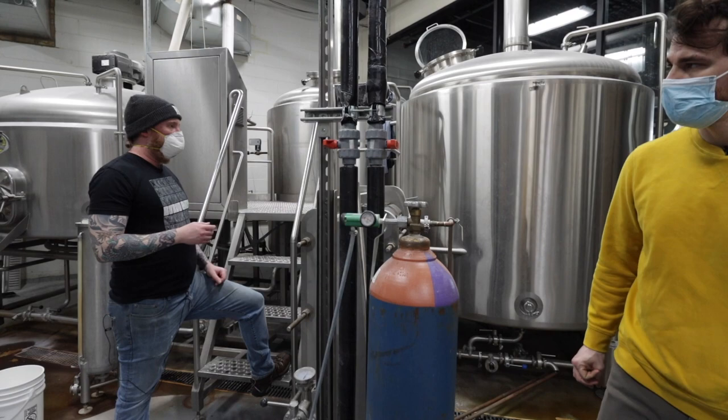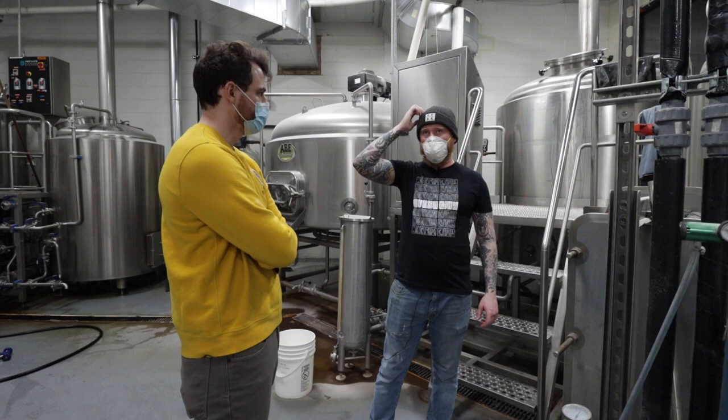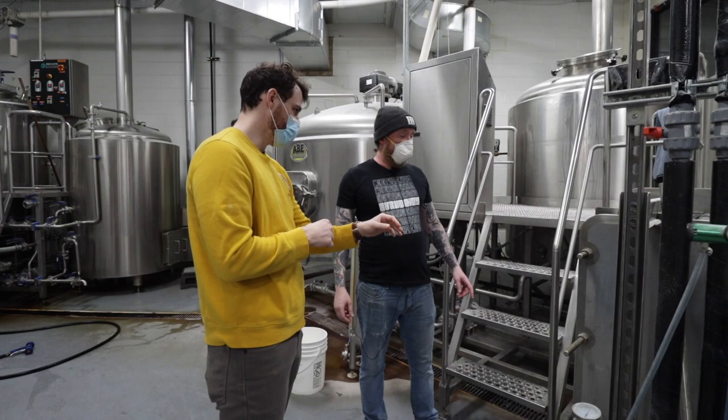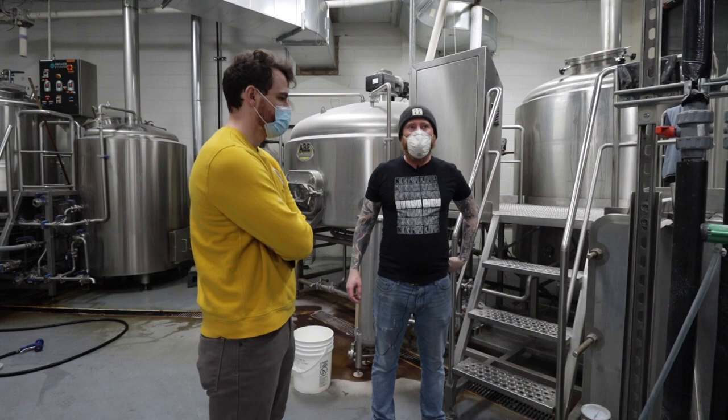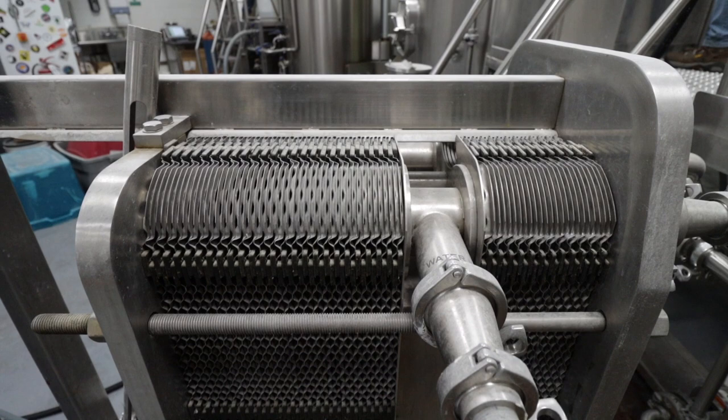Then we'll run the wort through the heat exchanger to drop it to fermentation temperature, run it into our tank. We're lowering it — it's still probably 200 degrees in there. So is this chilling it? Yeah. It looks like a big air conditioner. Yeah. It's a two-stage chiller — first it runs through plates parallel to water to cool it down a good amount, then in the second stage parallel to glycol, which cools it down to around room temperature.